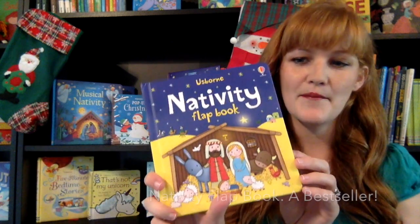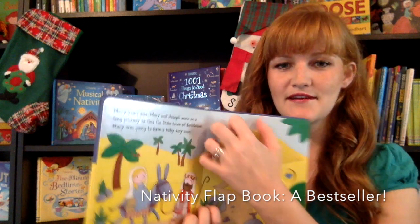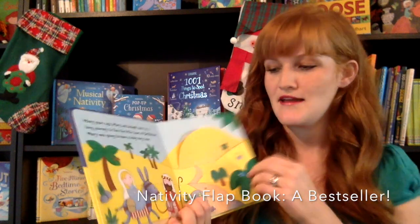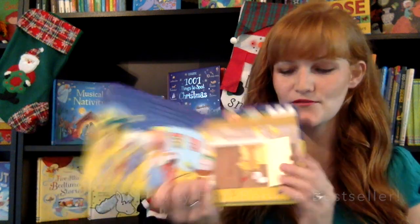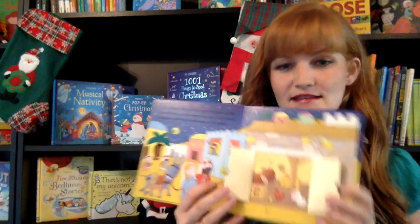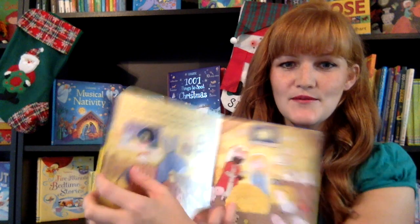This is The Nativity Flap Book. It's a board book, and it is going to have flaps on every page. This one also goes out of stock because it's such a winner. So you're going to go through the story of Christmas — you can look and see into this stable. I just love the size and how it's perfect, with little peekaboos on several pages.